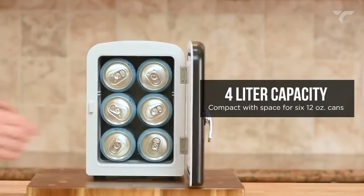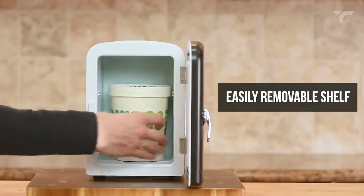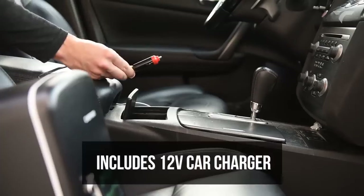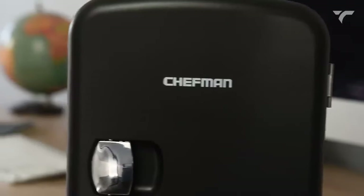The 4-liter capacity can chill 6 12-ounce cans, and the removable shelf allows for easy storage of various items. Plus, it's eco-friendly, plugs into standard outlets and car chargers, and comes with advanced safety features. It costs you $49.99.